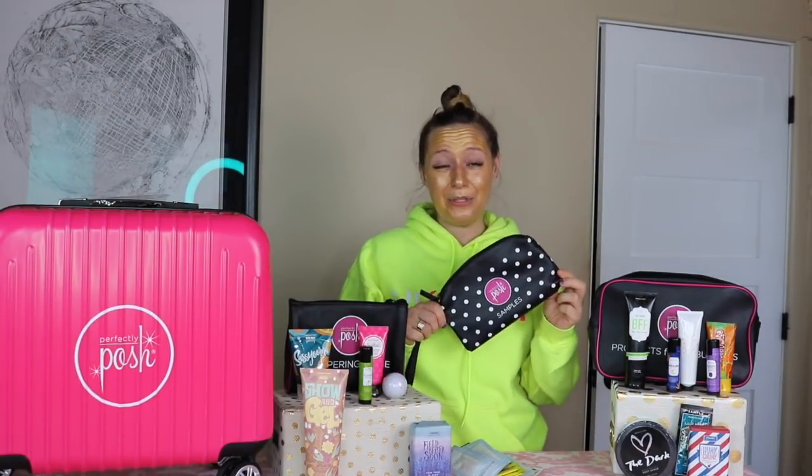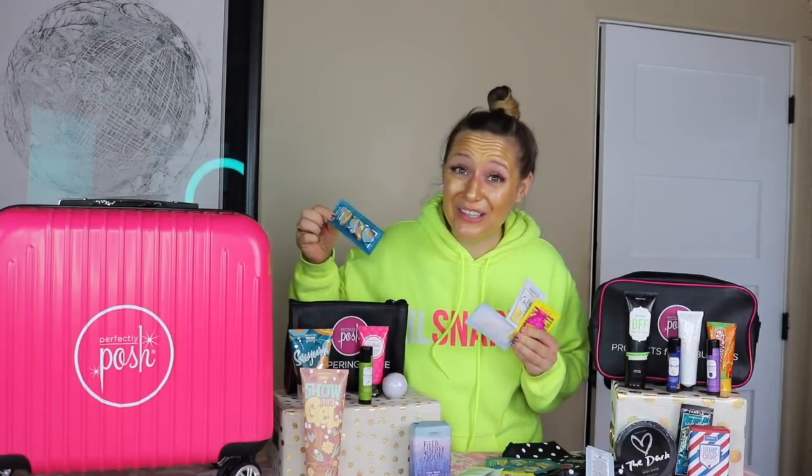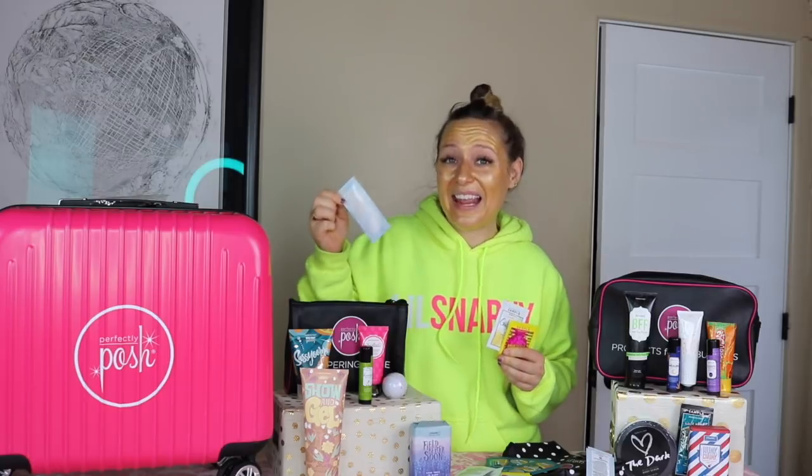Moving right along, your next bag is your samples bag. You absolutely need to have Posh samples ready to go if you're going to build a Posh business. You're going to receive 20 of our pre-made samples — 5 each of some of our top selling products. You're going to get 5 samples of our Sassy Uma Big Fat Yummy Hand Cream. You're also getting a full size in your pampering for me bag. You're also going to get 5 of Ain't That The Youth — this is my favorite hand cream. It's totally unscented and it's anti-aging.